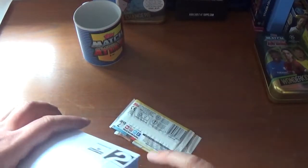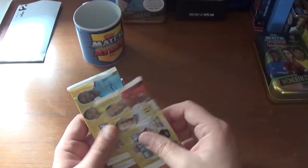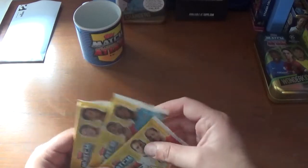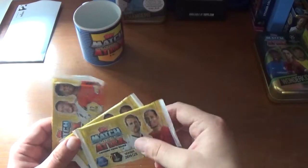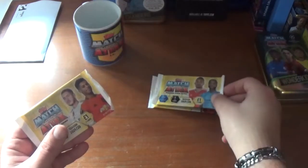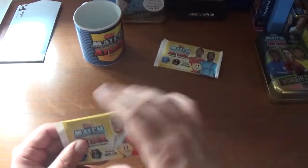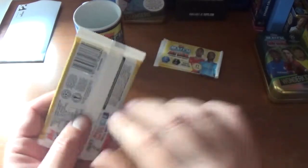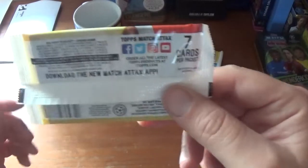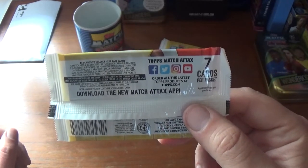Let's get into this envelope and see what else we have. We also have three packets of cards for the Champions League 2019-20 season trading card collection — all the £1 for 7 cards variation. Three different designs: one with Harry Kane and Virgil van Dijk, the next with Pierre-Emerick Aubameyang and Raheem Sterling, and the final one with Eden Hazard and Marcus Rashford. Seven cards per packet — you can pause to check the odds if you like.